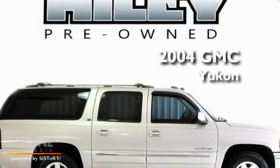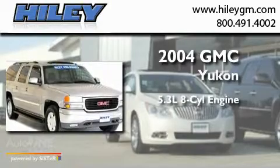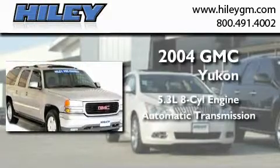This is a 2004 GMC Yukon. It features a 5.3-liter, eight-cylinder engine and an automatic transmission.